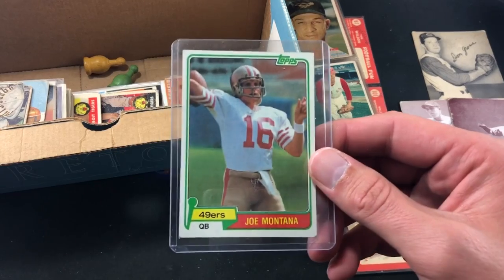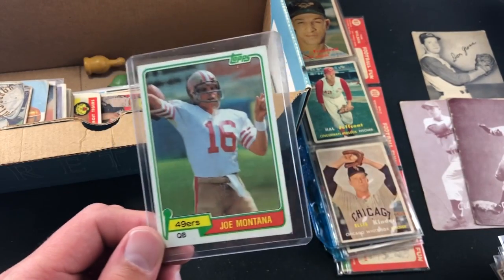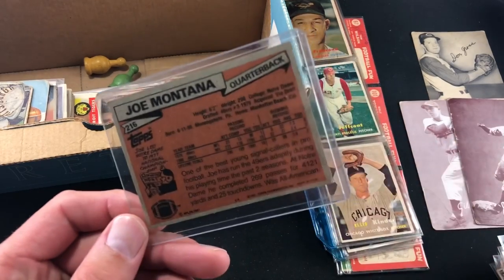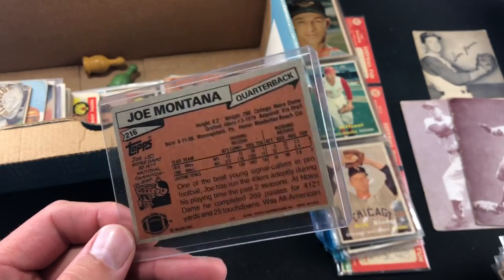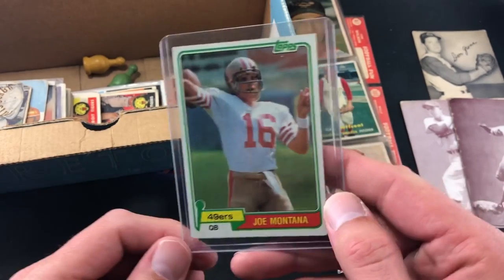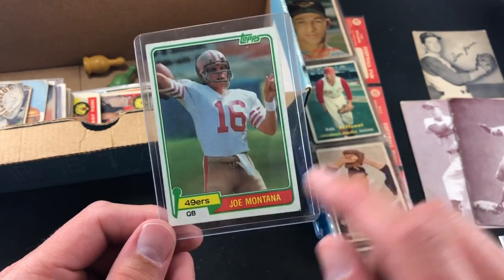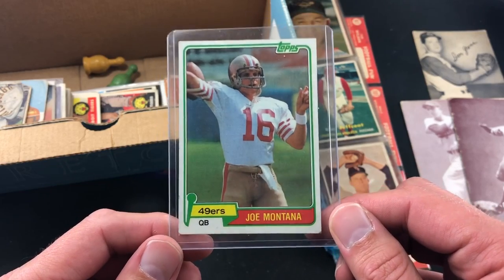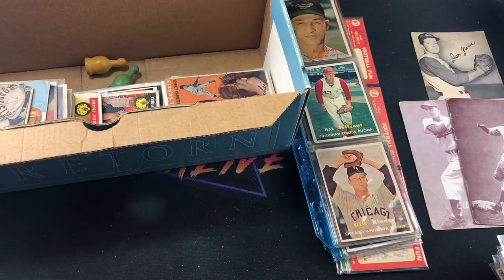Second-year Darryl Strawberry randomly thrown in here. Joe Montana rookie card — this is one I actually just bought for my own PC about a month ago. I haven't done a weekend recap in a while, that's why you haven't seen it. I think the one I have is in slightly better condition, but the Montana rookie card is always a nice one to see.